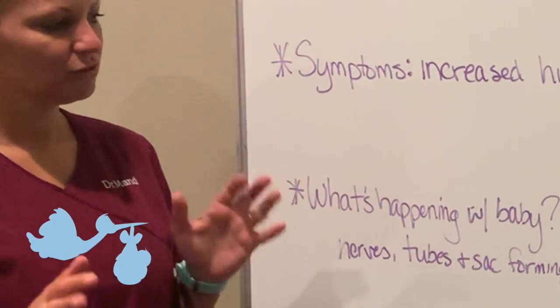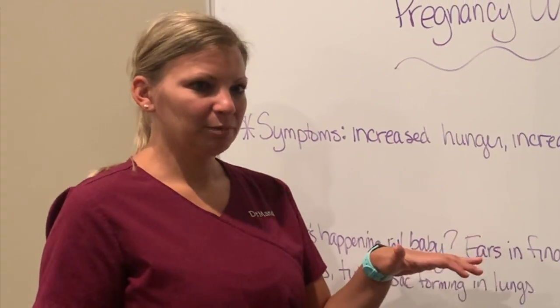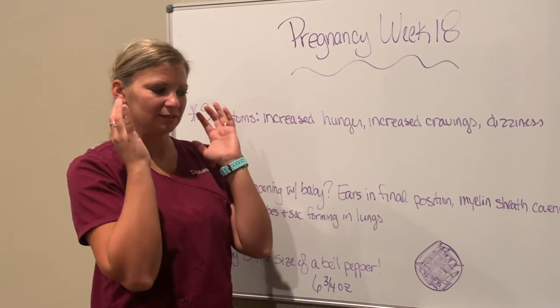What's going on with baby this week? Their ears are in their final position — initially when they're on the body they stick out a little bit more, so they're slowly starting to flatten up against the skull.